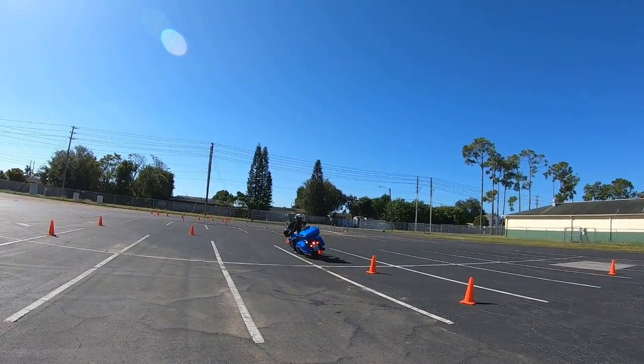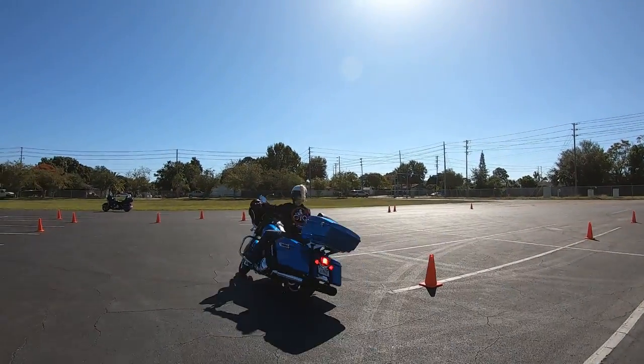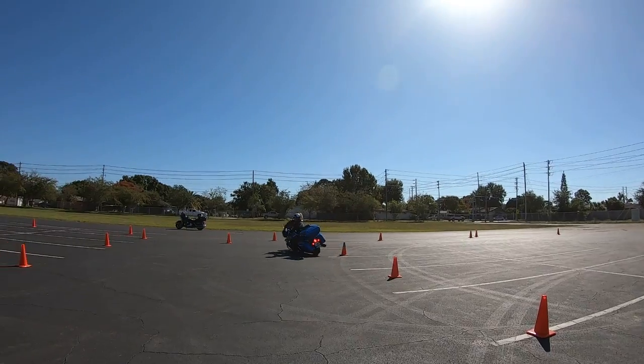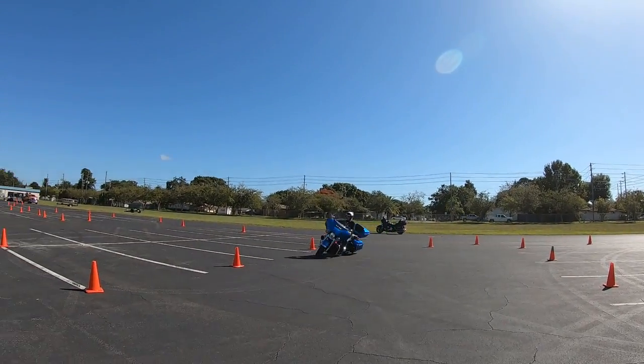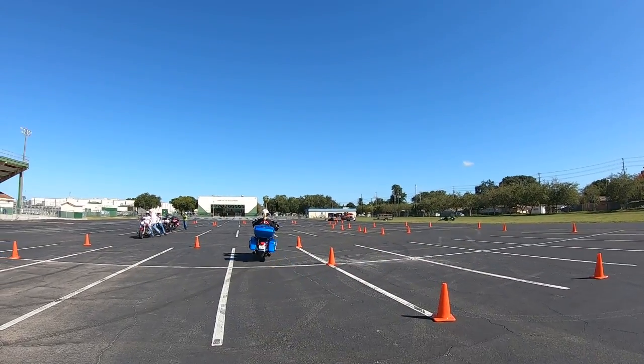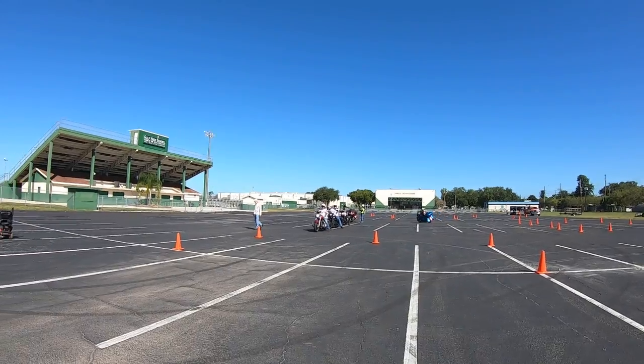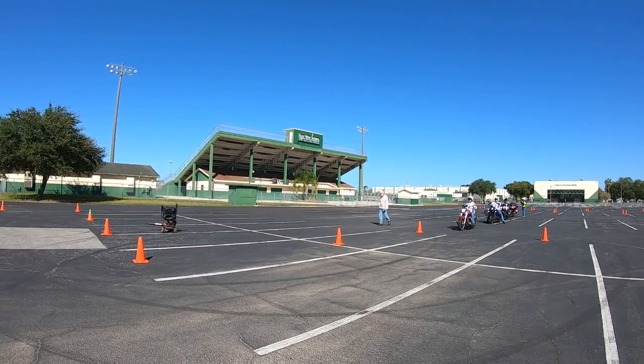By the way, if you notice those lights in the back, they are courtesy of Custom Dynamics — LEDs, flashing turn signals, flashing brake light. If you hit the brake, it flashes five times. Cars behind you will see you coming from a mile away. I highly recommend them.